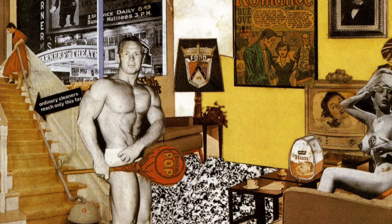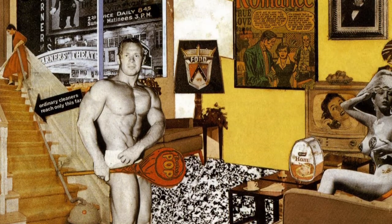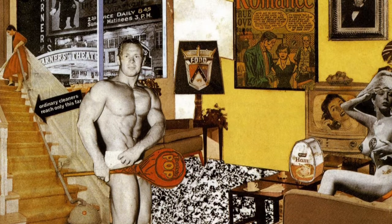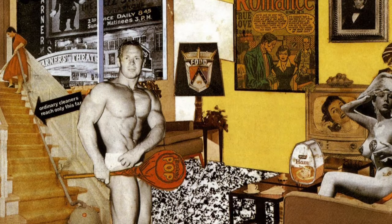In the picture, there are also two tables with lamps on one of them in front of the sofa, and a TV set next to the sofa. On the floor in the front, there is a large cassette recorder.